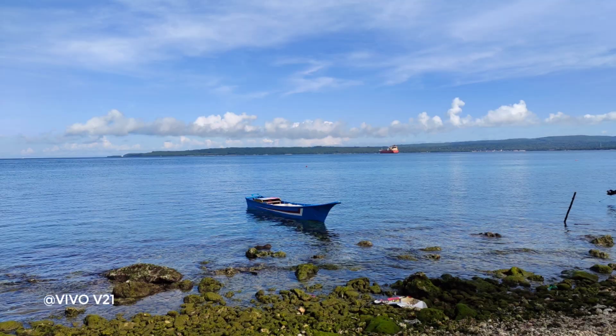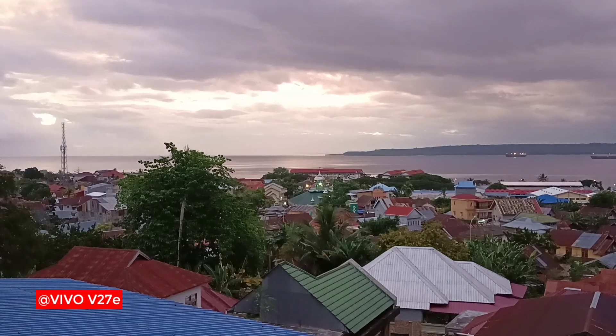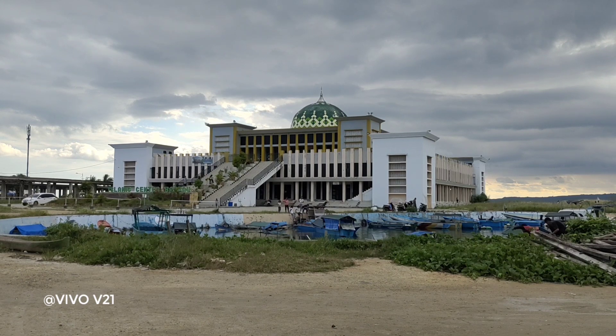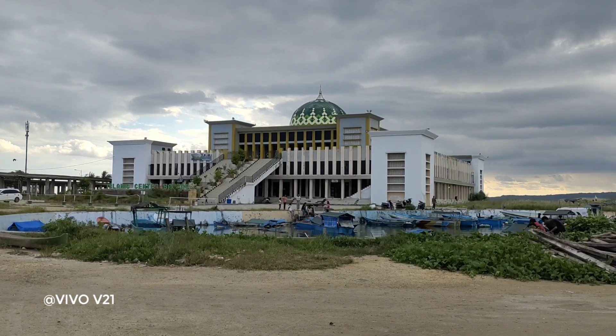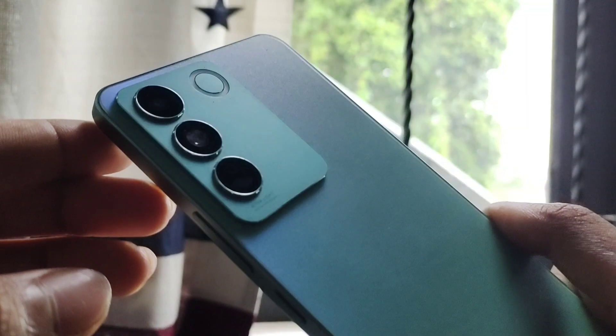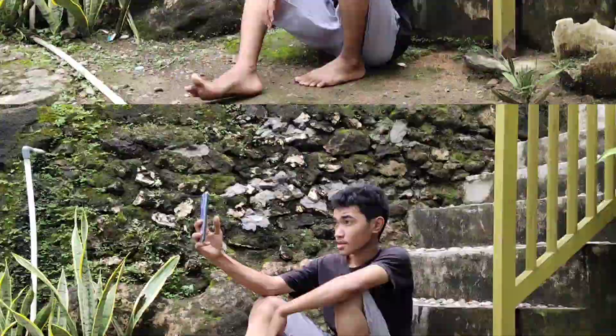Sebelum jauh ke dalam video, coba kalian bandingkan hasil jepretan menggunakan kamera Vivo V21 dan hasil jepretan dari kamera Vivo V27e berikut ini. Jika kita perhatikan secara seksama, terlihat jelas bahwa gambar hasil jepretan menggunakan kamera Vivo V27e sangat-sangat kalah jauh jika kita bandingkan dengan hasil jepretan Vivo V21. Jika kita melihat spesifikasi kedua HP ini, kedua-nya sama-sama menggunakan kamera yang beresolusi 64MP. Namun kenapa hasilnya bisa berbeda?